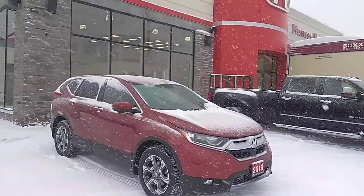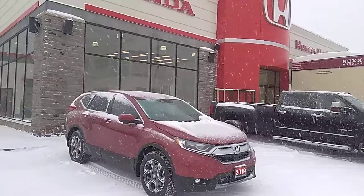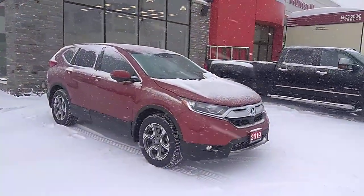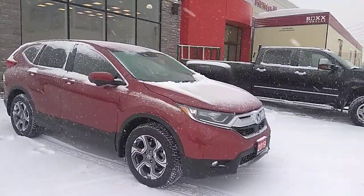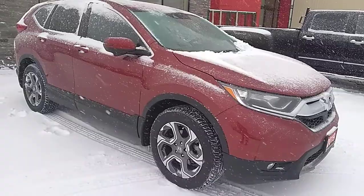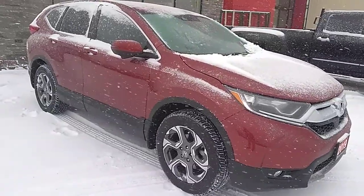Hello there, this is Stu with Huntsville Honda and Drive Muskoka. We're here today having a quick look at this 2019 Honda CR-V. I'm just going to do a quick walk around of the vehicle. I know it's snowing but I just wanted to show you a little bit more about the condition and quality of the vehicle. It's a very clean 2019 with very low K.